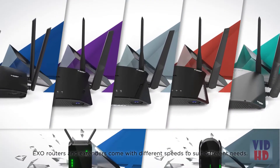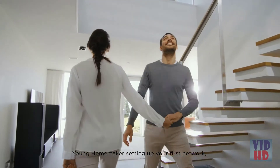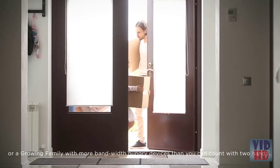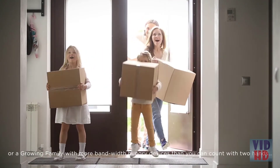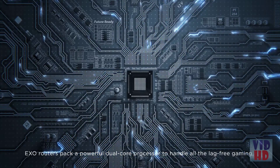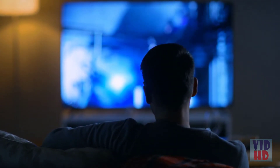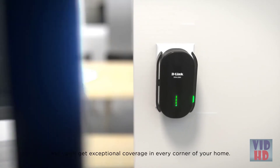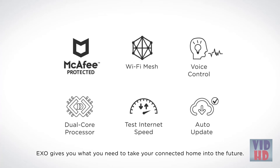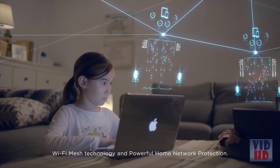EXO routers and extenders come with different speeds to suit different needs — whether you're a young homemaker setting up your first network, a tech enthusiast or online gamer with smart home gadgets, computers, mobile devices and NAS, or a growing family with more bandwidth-hungry devices than you can count. EXO routers pack a powerful dual-core processor to handle lag-free gaming and buffer-free 4K streaming. Combine them with EXO extenders and you'll get exceptional coverage in every corner of your home, with more advanced features to take your connected home into the future.